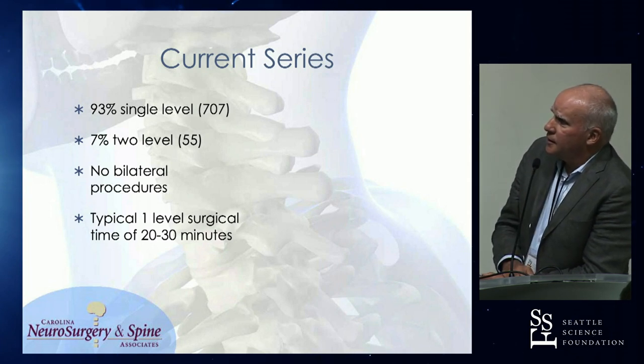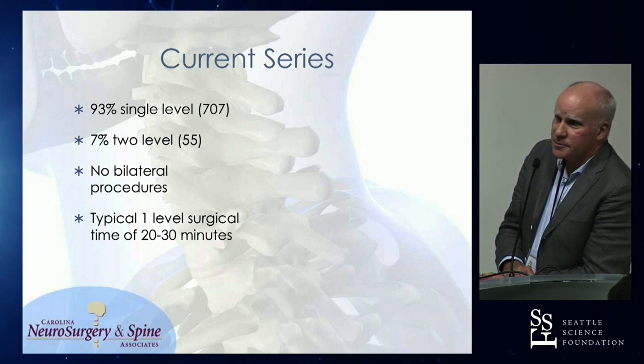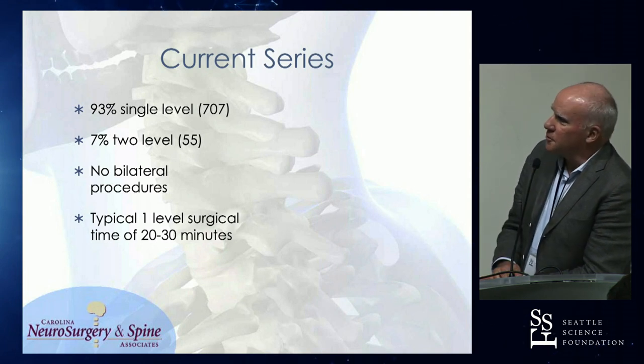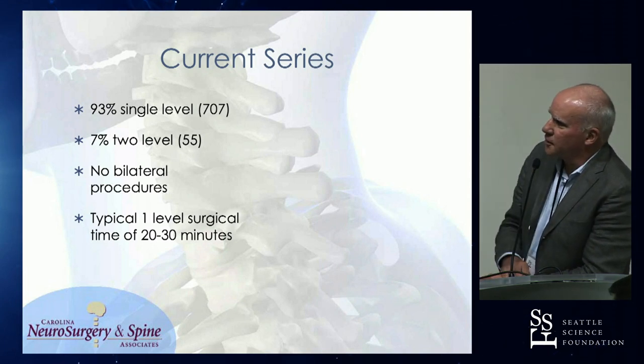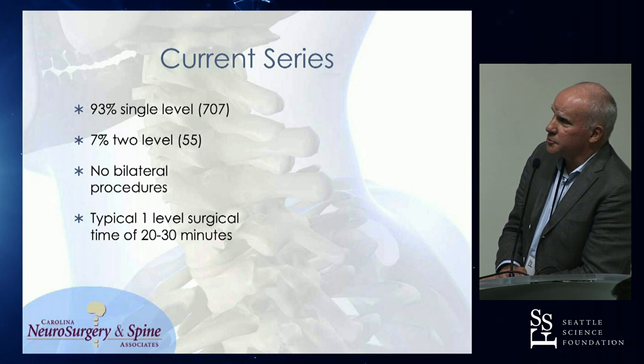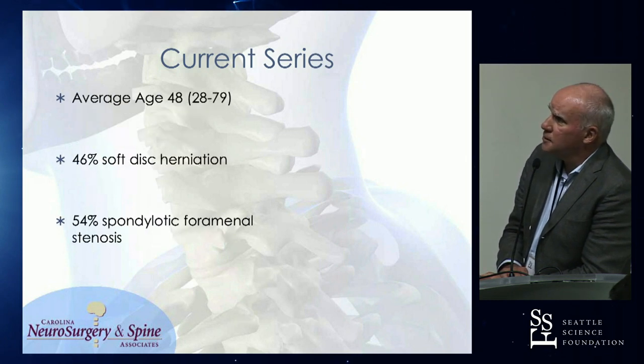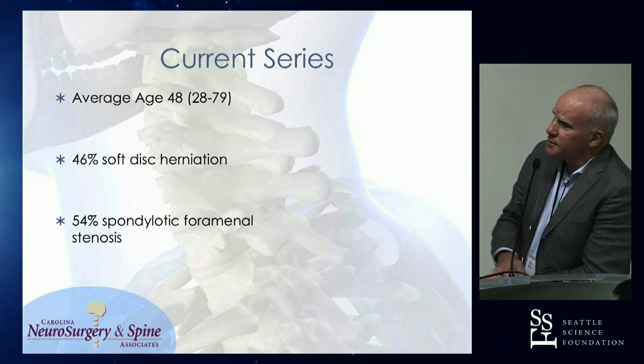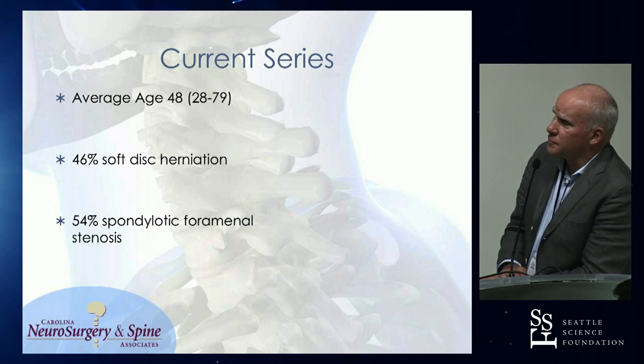We went back and looked at the first thousand once we got finished and were able to identify about 750 to 780 of them and contact them. Through retrospective analysis we got results: 93% were one level, 7% were two level, no bilateral procedures. Typical surgery time now for me is about 20 to 30 minutes. Average age of the patient: 48 — we do them well into their 80s now. Interesting pathology breakdown: 46% soft disc herniation, 54% spondylotic.